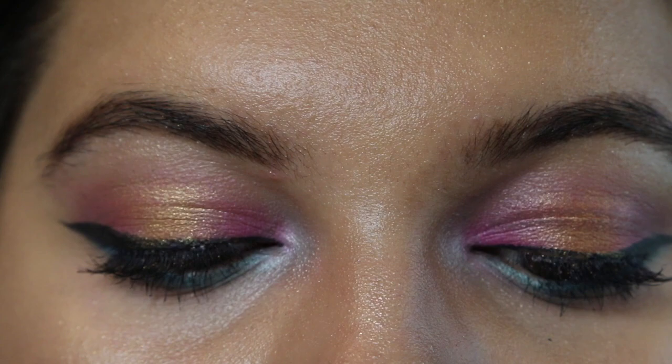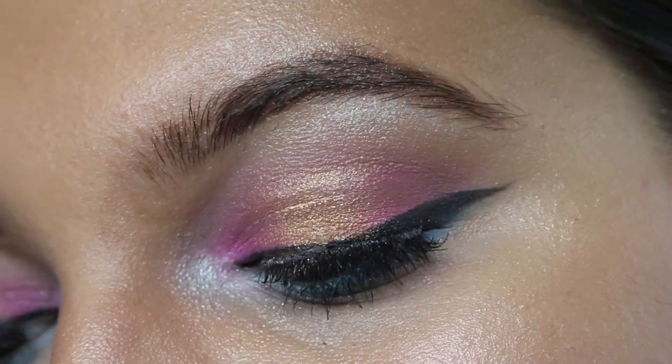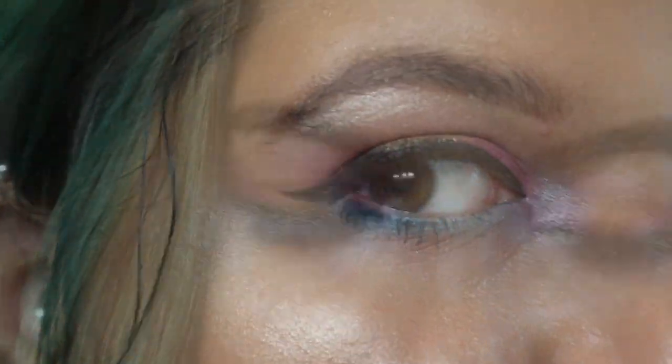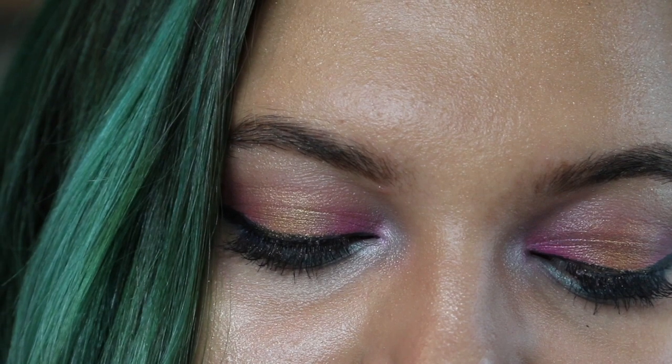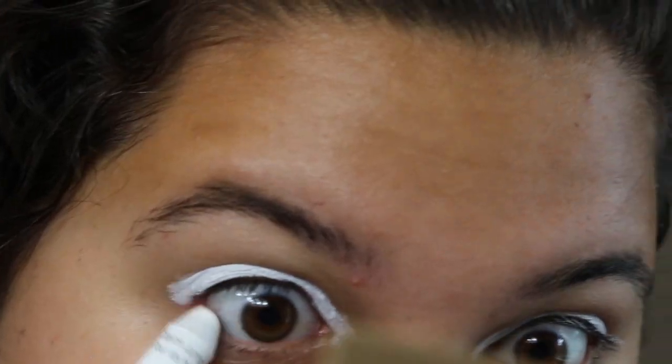Hey everyone, it's me Ellie here. It's been a while since I posted a video, but today I have a sunrise makeup inspired look for you guys — summer inspired, even though it's almost fall. Getting it out a little late; my computer broke, you know how it is.